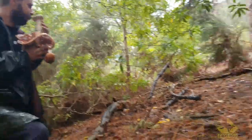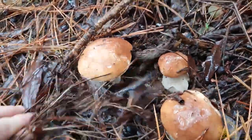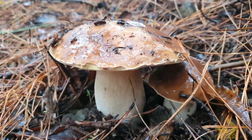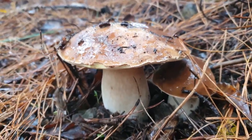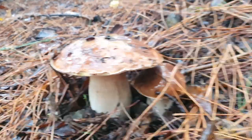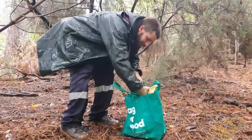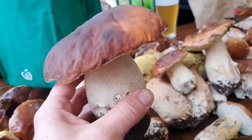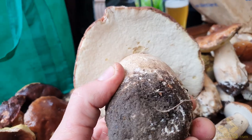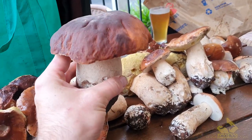Just a couple of little porcinis — I need a bigger bag! We're gonna need a bigger bag. After a few hours in the woods, we felt we had foraged enough mushrooms for the four of us, and so it was time to have a well-deserved celebratory beverage.